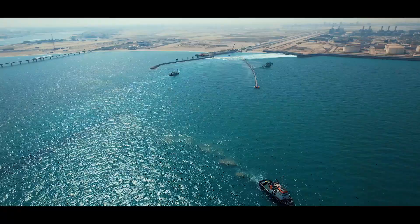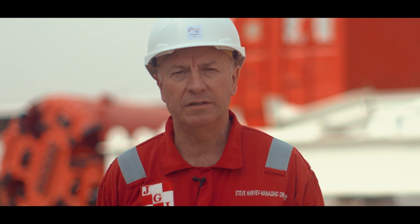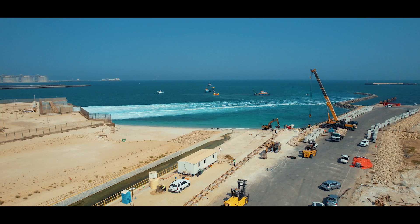This is the first time in Kuwait that a long sea outfall has ever been land launched. It will be towed 39 kilometres to the position of the long sea outfall.